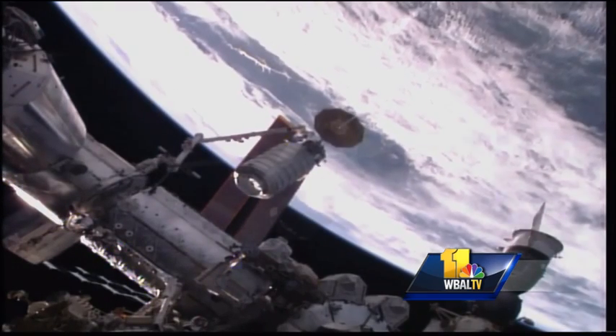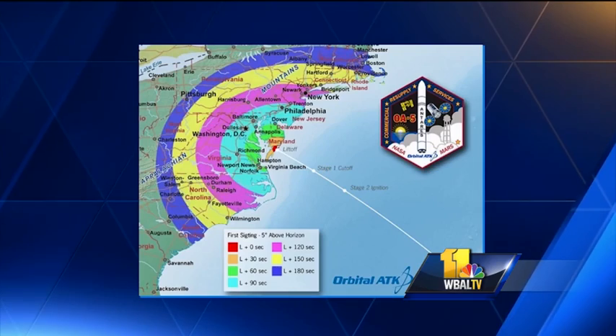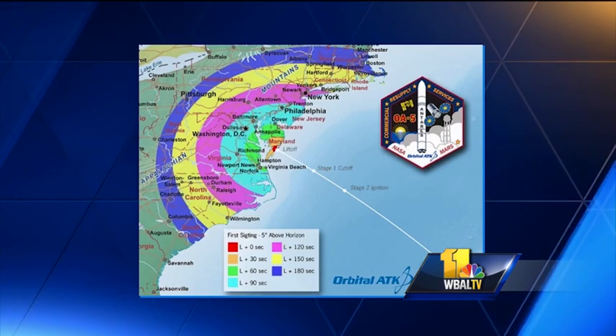Back here in Baltimore, virtually everyone in the Channel 11 viewing area should be able to get a good look at the rocket streaking across the sky. This map shows the closer you get to the eastern shore, the better the chance to see it.